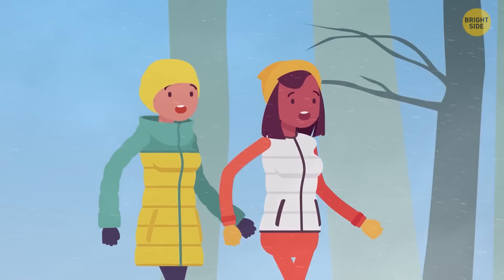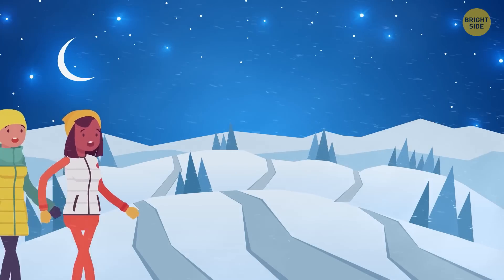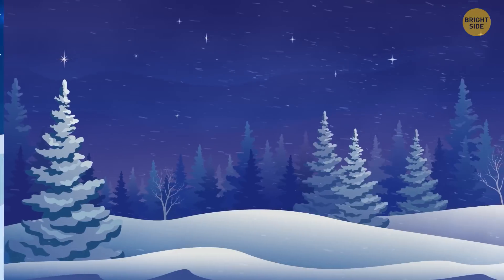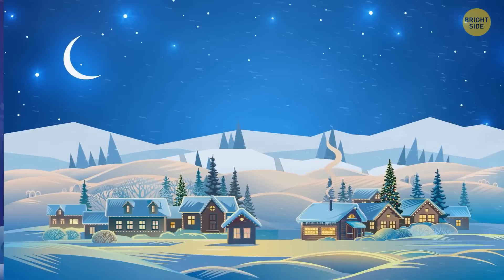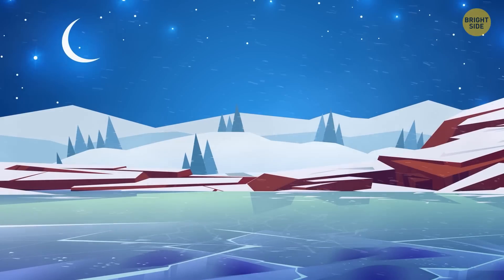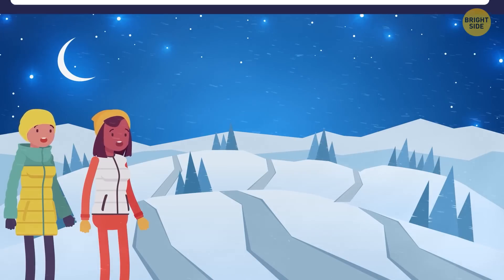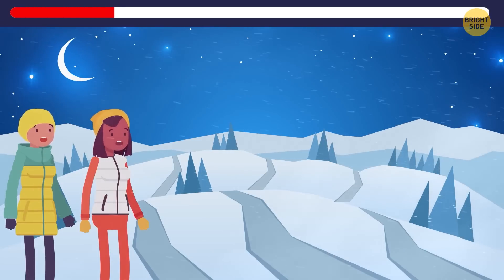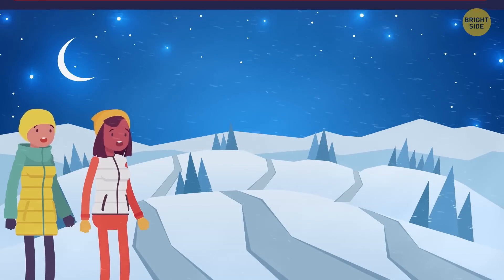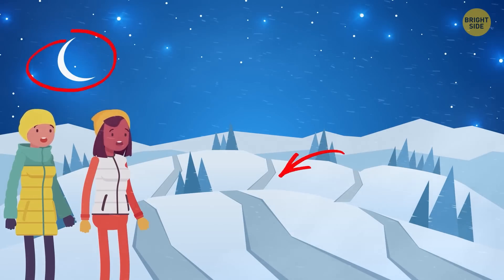Unfortunately, they got lost in a magical forest. It was cold — it was winter. After wandering around for a while, they saw three roads. If they picked the road to the left, they'd have to pass hungry wolves. If they went straight ahead, they'd go through a village where werewolves lived. The third path went over a lake covered with thin ice that could crack at any moment. Which way should they choose? They should follow the second path — look at the sky, it's a new moon, and werewolves are only dangerous during a full moon.